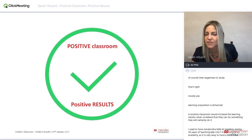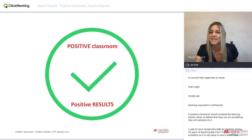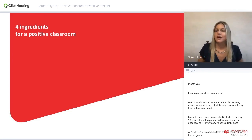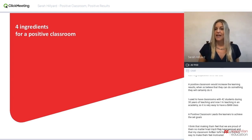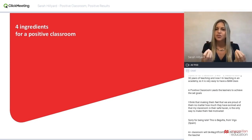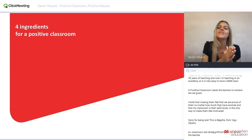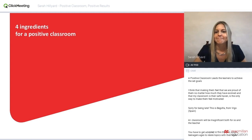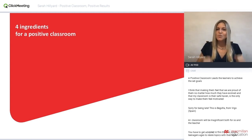Someone here says they used to have a classroom with 42 students during 30 years of teaching and now it's very easy to have a BAM class — fantastic! A positive classroom leads learners to achieve the set goals. Getting a positive classroom is an investment. We need to start by achieving that, and then everything else will follow. If we don't start with a positive classroom, the rest might not come either.